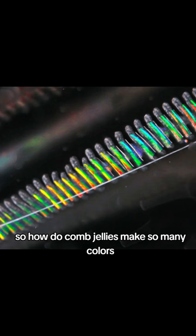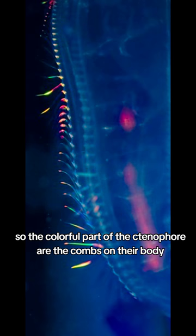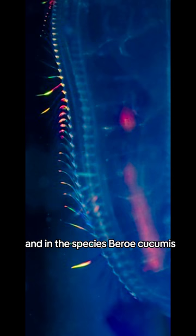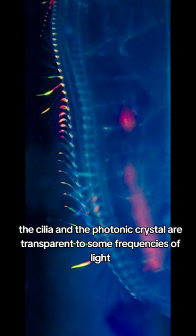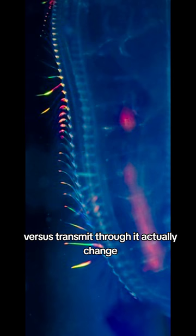So how do comb jellies make so many colors? It turns out it's because their bodies not only produce light, but also reflect it in captivating ways. The colorful part of the ctenophore are the combs on their body, which are covered in cilia — tiny tail-like structures that come out of cells. Cilia is actually the Latin word for eyelash. In the species Beroe cucumis, thousands of ctenophore cilia on the combs are packed tightly together in a regular pattern, and together they have the properties of what's called a photonic crystal. The cilia and the photonic crystal are transparent to some frequencies of light but reflect other frequencies — basically the same thing as a tinted window. What makes the crystal so colorful is that as light hits it at different angles, the wavelengths of light that it reflects versus transmits through it actually change.